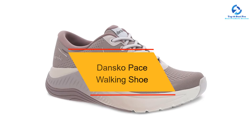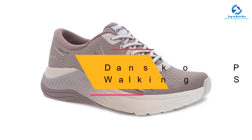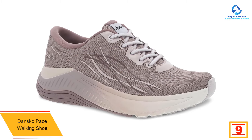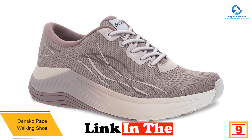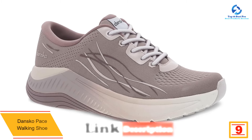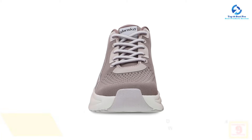At number 9, we have the Dansko Pace Walking Shoe, our other top overall pick. It stands out for its midsole that offered stellar comfort, support, and shock absorption during testing. The cushioned heel cup hugged our rear foot for a snug, locked-in feel.